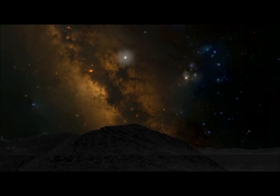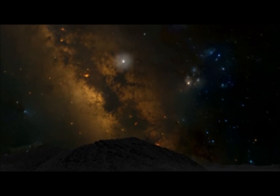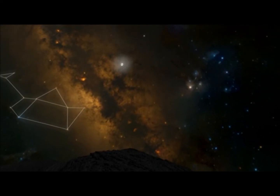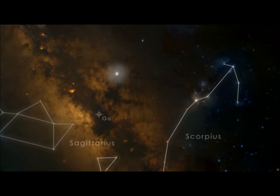The Milky Way is a diffuse glow that marks the central plane of our home galaxy. It's brightest whenever the constellations Sagittarius and Scorpius are in view. Between them, we're looking toward the very center of the Milky Way.